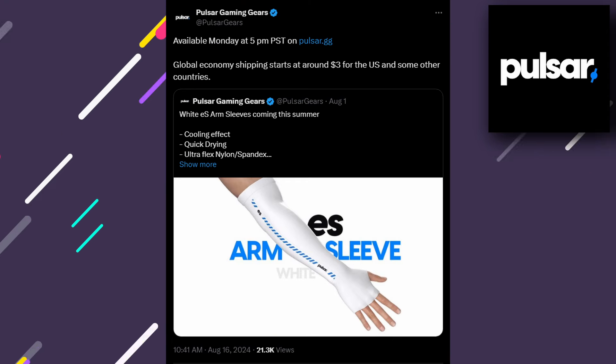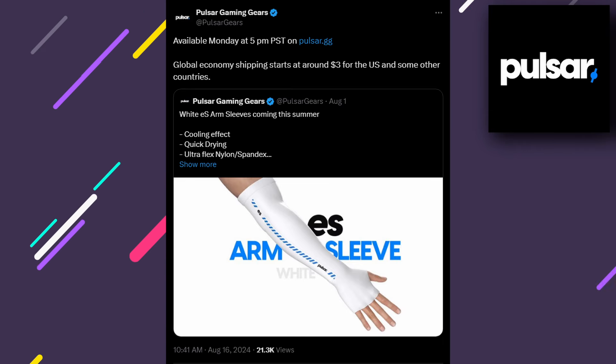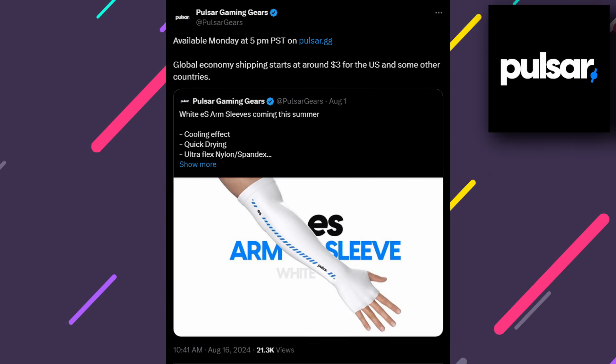Let's get back to more peripheral news. In Pulsar news, Pulsar has just released their first white copy of the ES sleeve, stating that they have improved quality control and better stitching. The previous sleeves did have a lot of issues with the stitching just peeling up after a week of use, especially with thicker arms. So my question is: what are your opinions on the original ES sleeves? Are you excited to try the new and updated ones? And how do you feel about white arm sleeves?